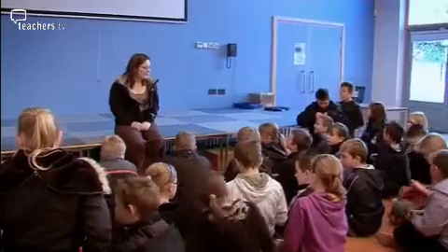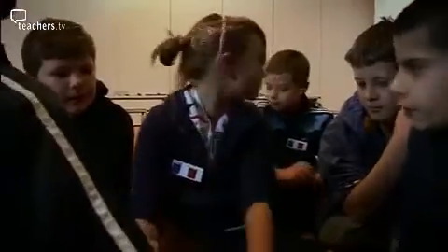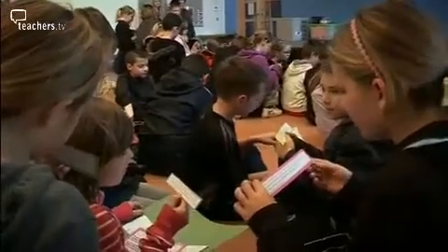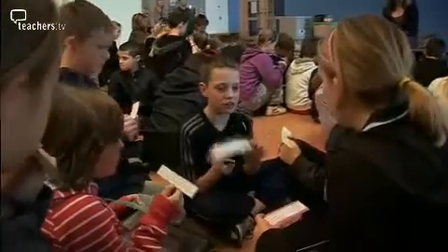You're going to get given a folder for your group and in your file you will see a card that says the challenge at the top. I want you to read your card out with your group. The challenge is to use books and computers to identify the plants or creatures.